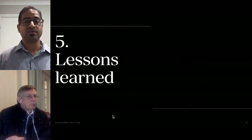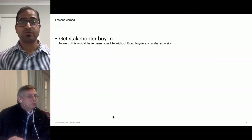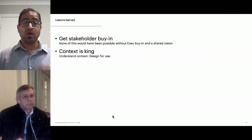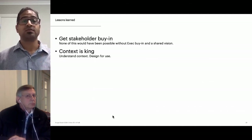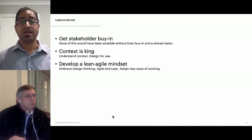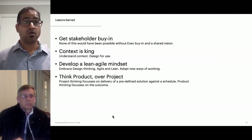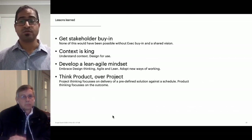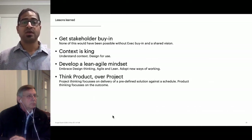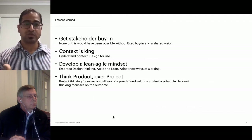Key lessons learned along the way: First and foremost, get stakeholder buy-in — none of this would have been possible without executive buy-in and a shared vision. Context is king — it's really important to understand the context and design for how it is meant to be used. Develop a lean and agile mindset — embrace design thinking, agile and lean, and adopt new ways of working beyond just the daily standup. Think product over project — project thinking focuses on delivery of a predefined solution against a schedule, whereas product thinking focuses on the outcome. This was one of the biggest mindset changes we had to introduce. This is an ongoing engagement, not a project with a start and finish date.